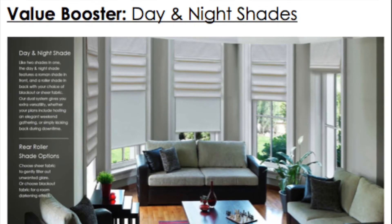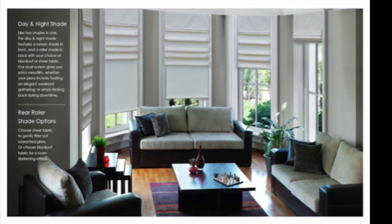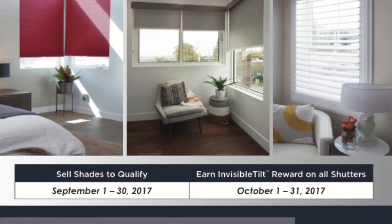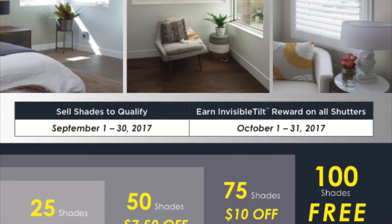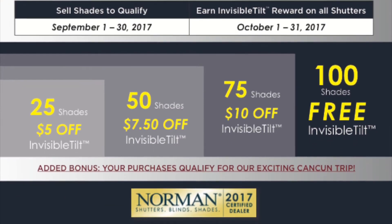We have one of the fastest programs in the industry across all of our shades, blinds, and programs. For Invisible Tilt, how this actually transpires into Invisible Tilt being free or discounted is up to you and your salespeople.